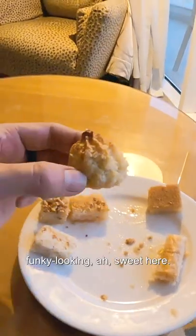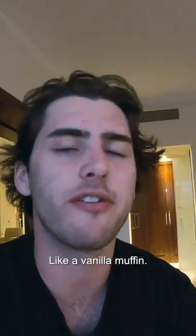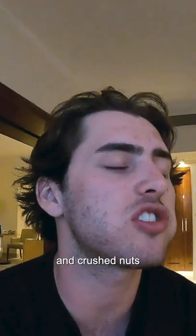Look at this funky-looking sweet here — kind of looks like a yurt. It's like a big muffin, like a vanilla muffin. Looks like there's a bit of coconut on top — a mixture of coconuts and crushed nuts, all combined with a little bit of sugary syrup.